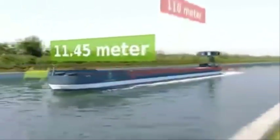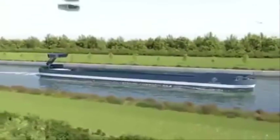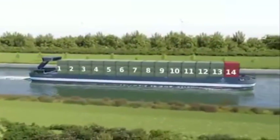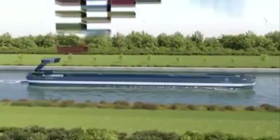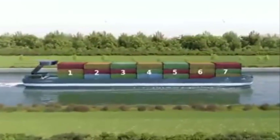After 11.45 meters, our ship is compatible to load 14 20-foot containers in its length instead of the classic 13 20-foot containers. The vessel is therefore future-proof to load now 7 40-foot containers in its length.